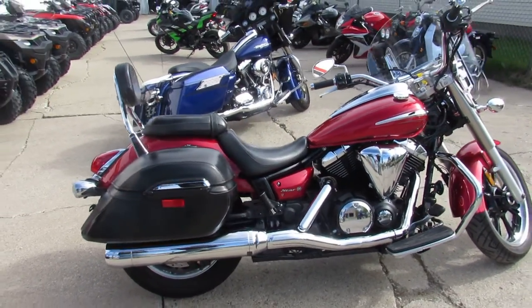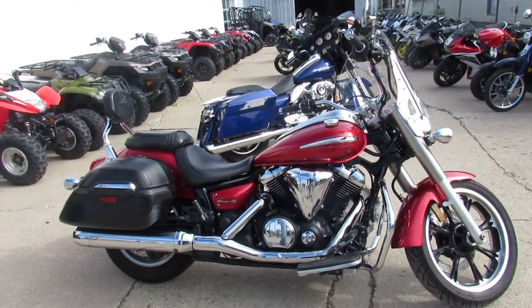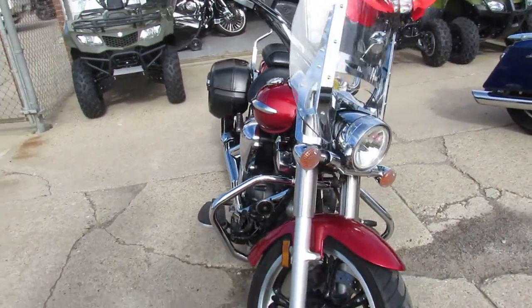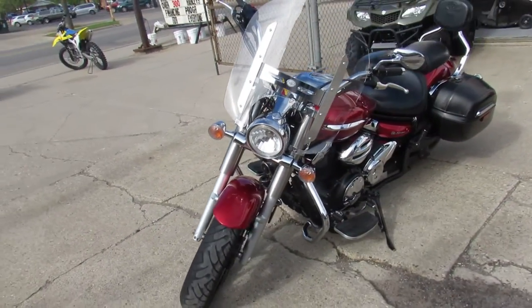The saddlebags open from the inside out, which is real handy if you want to grab something while you guys are cruising down the road — the passenger can get right into them. It's got a backrest and it's loaded up with everything. It's just been serviced at a factory authorized Yamaha dealership, inspected, certified, and includes a one-year warranty.